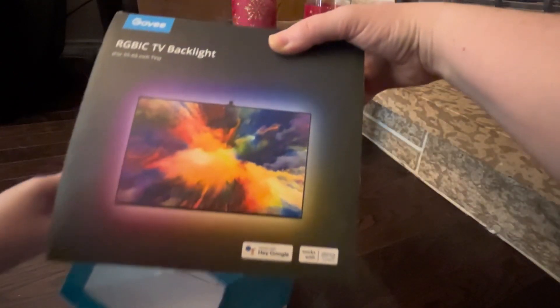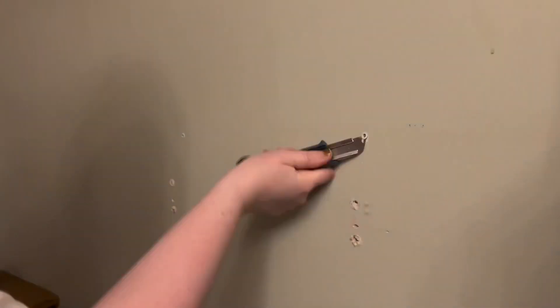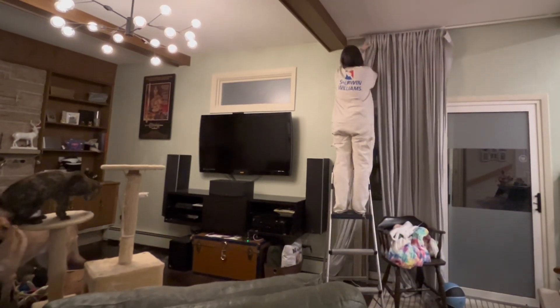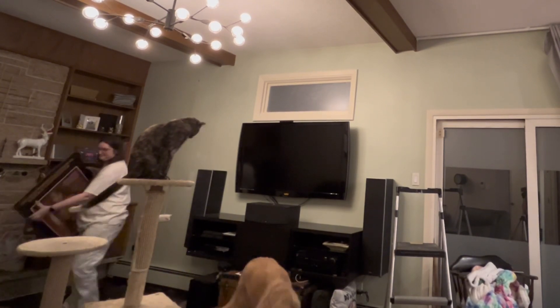Oh no way! I've wanted one of these backlight kits for years. It looks so cool. We eventually plan on renovating this whole room, including replacing the built-ins and adding proper cable management, but we don't have the funds or the time for a full renovation right now, so we're going to do a temporary fix.